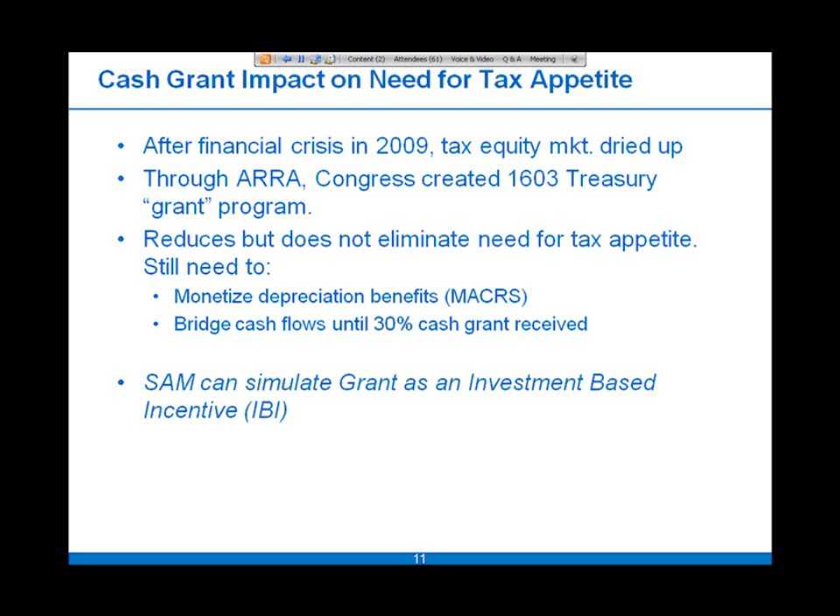If you're interested in simulating the grant and how it impacts your project, the best way to do that is through the investment-based incentive on one of the tabs in SAM. I'll take you through that in the walk-through.